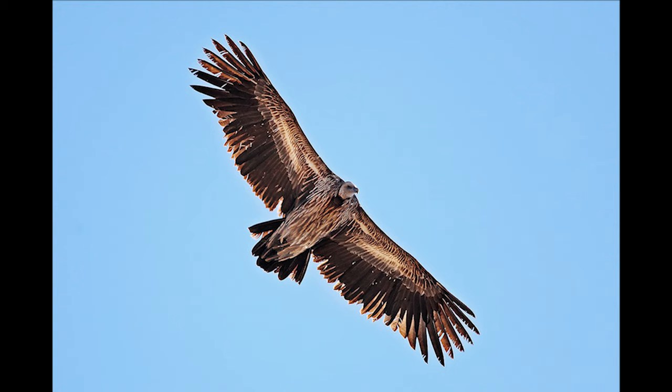The Himalayan vulture is native to the Himalayas and the Tibetan Plateau. It's also one of the two largest Old World vultures.